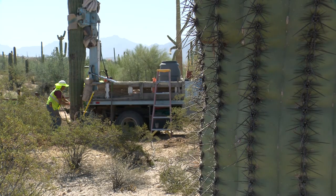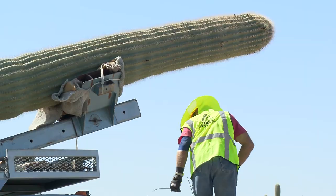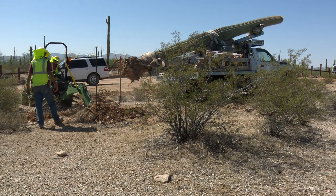An arborist identifies which saguaros are salvageable and can be removed. Then these cacti are relocated to a location deemed appropriate by the National Park Service.